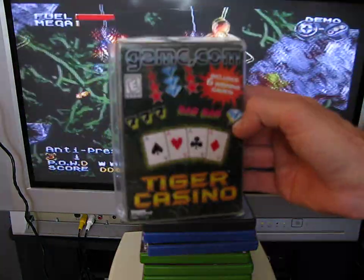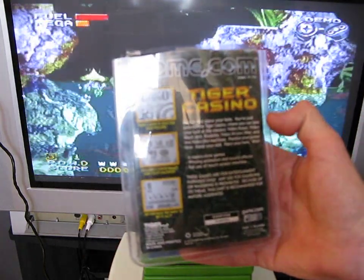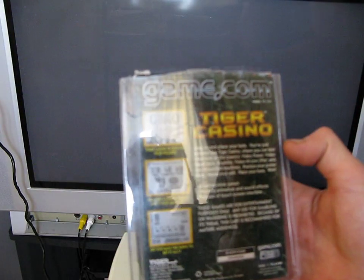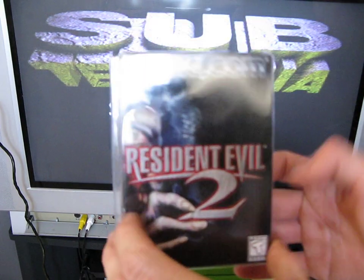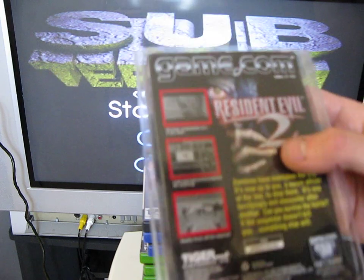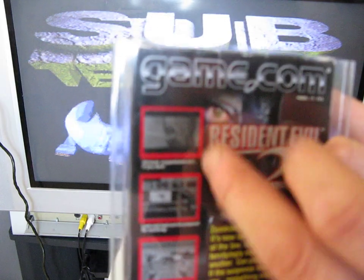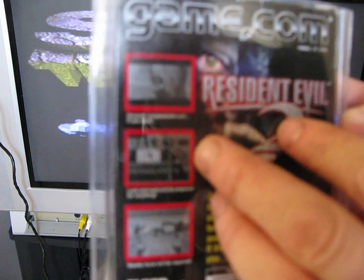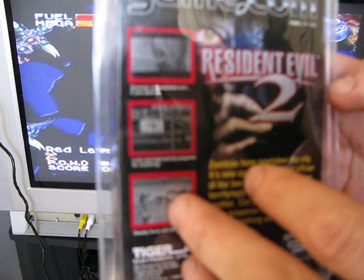So that's one Game.com game. We've also got Tiger Casino, which has six winning games on it, released in 1998. The last Game.com game is Resident Evil 2, also released in 1998. On the screenshots you can see the zombie that turns around like in the PS1 version, some weapon selections, and it looks like you're about to shoot a dog.